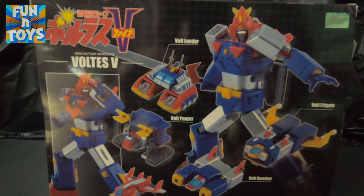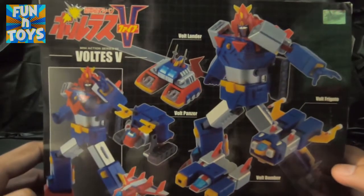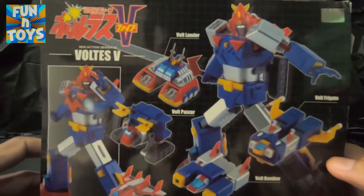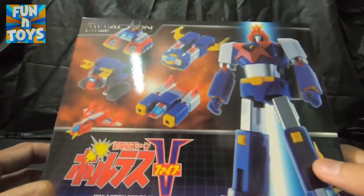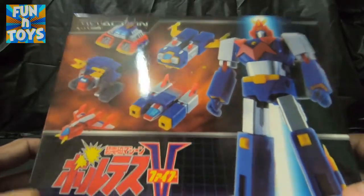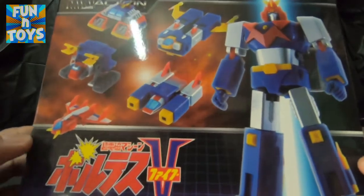Hello, how are you? Welcome to my channel, welcome to Fun and Toys. Ipapakita ko sa inyo ang aking bagong laruan. Ito ang, ano pa kundi ang Voltis 5. Nabili ko siya sa Shopee sa halagang 2,267, kasama na ang shipping. Matagal ko nang inaasam magkaroon ng ganong robot, dahil ito lang ang kakaya ng aking budget, kaya ito lang ang aking nabili.